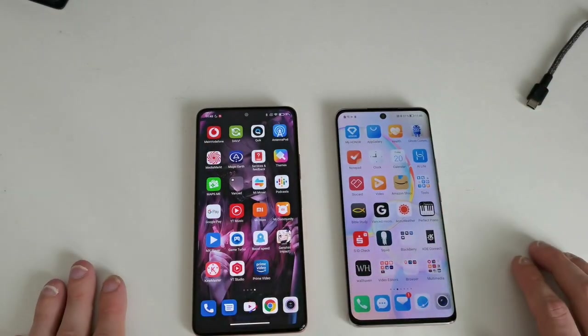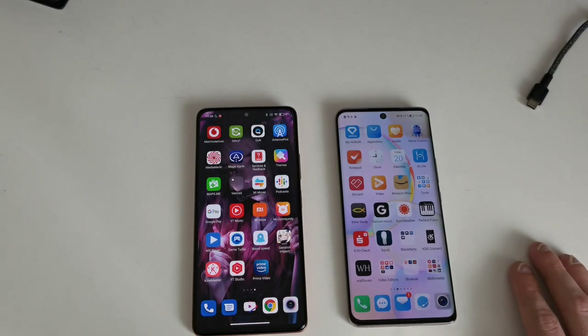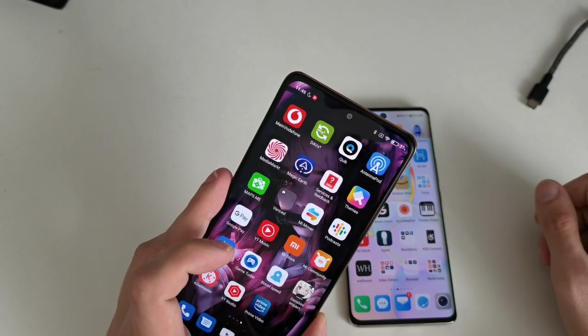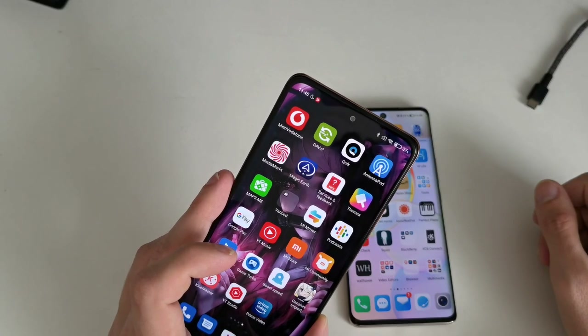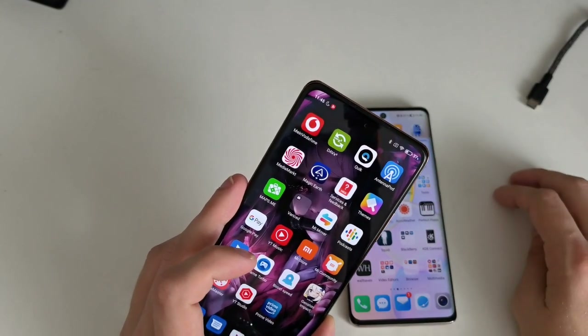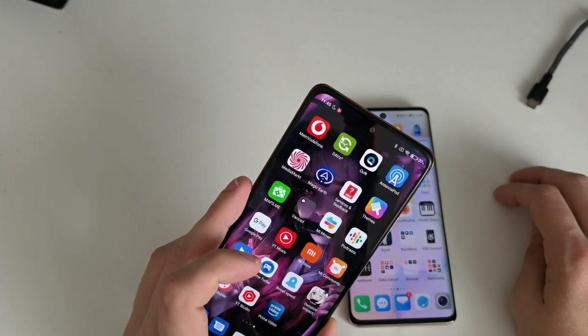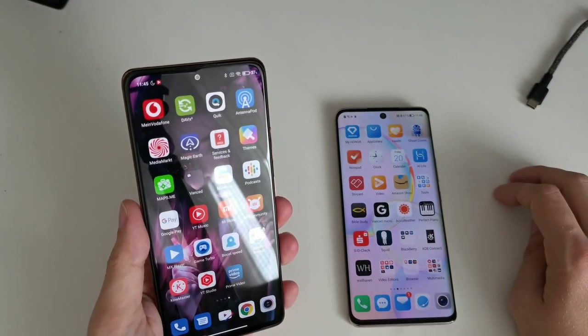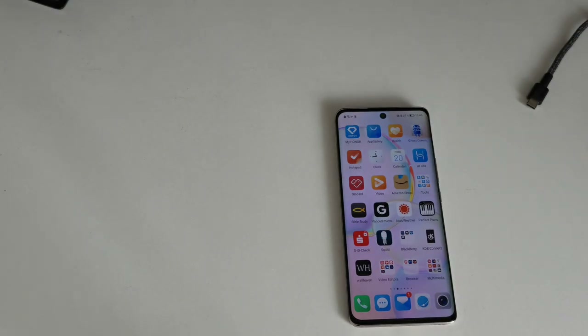Now let's look at the camera systems. The Redmi Note 10 Pro has a 16 megapixel selfie camera with f/2.5 aperture and a 1/3.06-inch sensor, capable of recording in 1080p at 30fps or 720p at 120fps. Let me take a selfie with it.